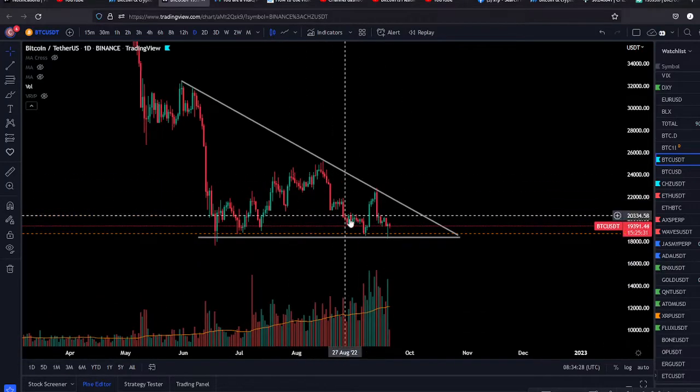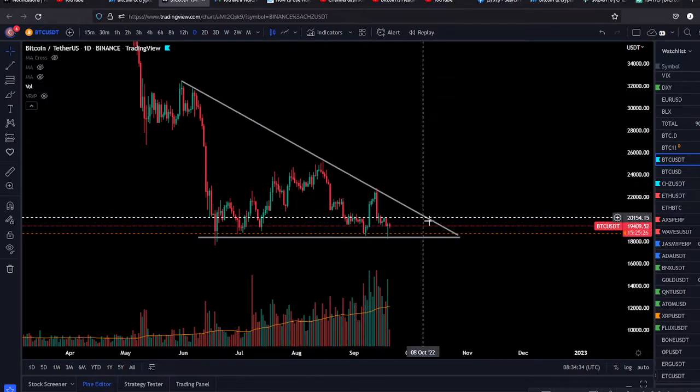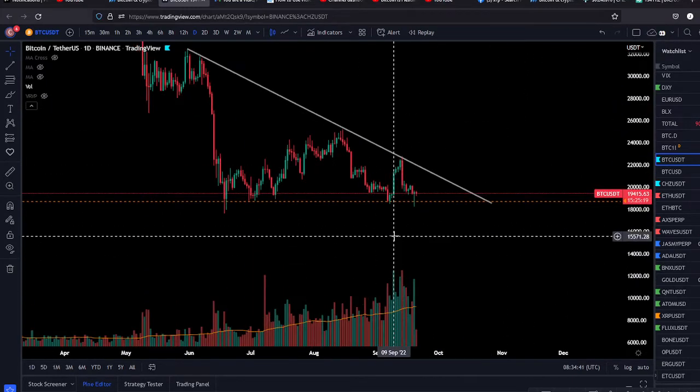Welcome back everybody. In this video we're going to talk about the positive or bullish case for Bitcoin in the coming days and weeks. Yesterday I covered the bearish scenario — that was a descending triangle that we might break from and it's not going to be good. Now today we're going to talk about the bullish case.